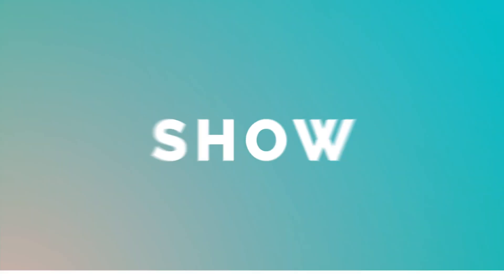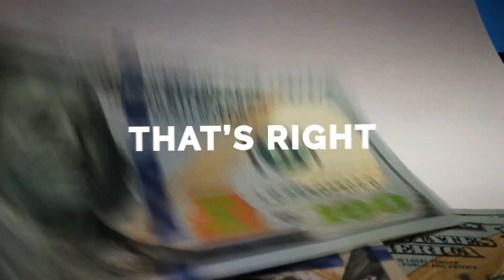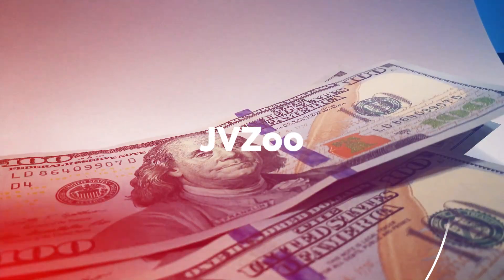Hey guys, Mr. Jumpstart for Loan here, and in today's video I'm going to show you how to make up to $100 a day on JVZoo. Yes, that's right — $100 per day on JVZoo.